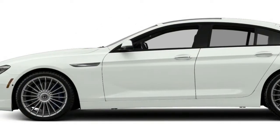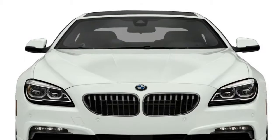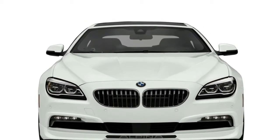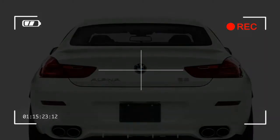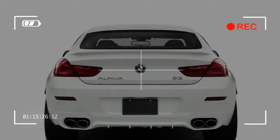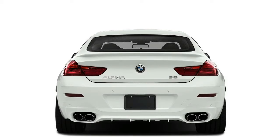The standard engine in the BMW 6 Series is a turbocharged 3.0-liter inline-6 making 315 horsepower and 330 pound-feet of torque, enabling it to accelerate from 0 to 60 in a quick 5.3 seconds. That's the BMW 640i.